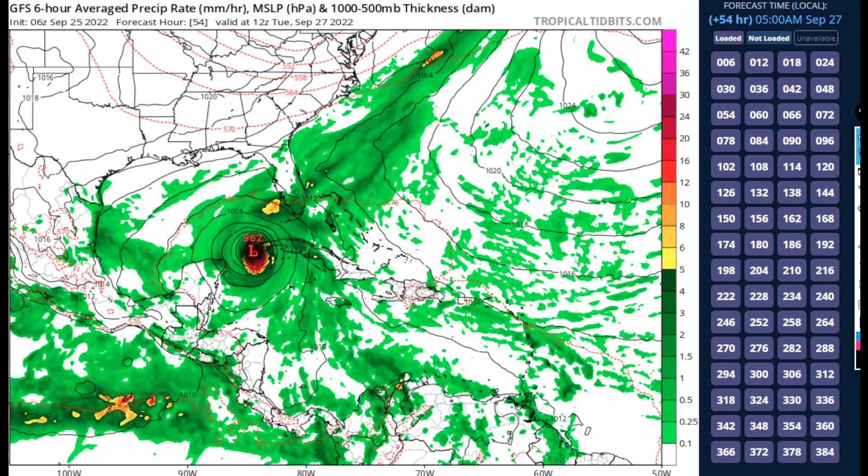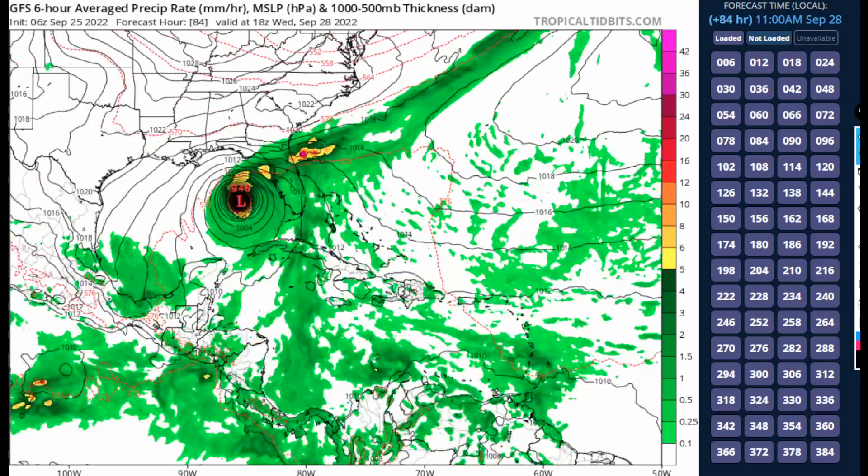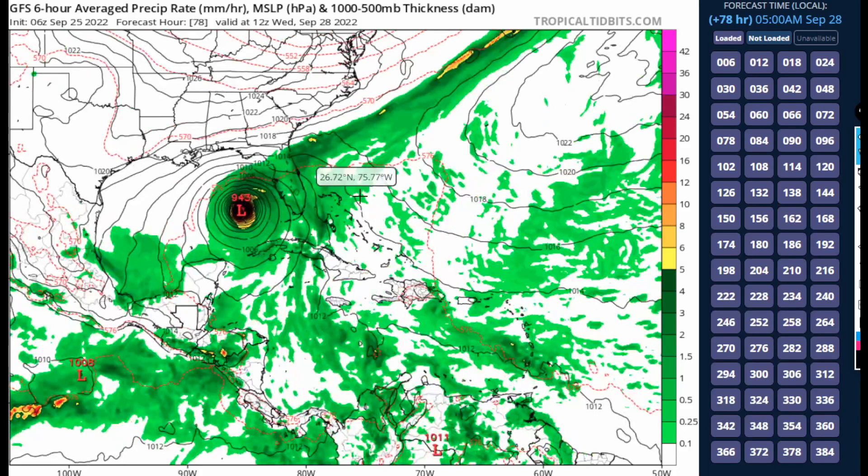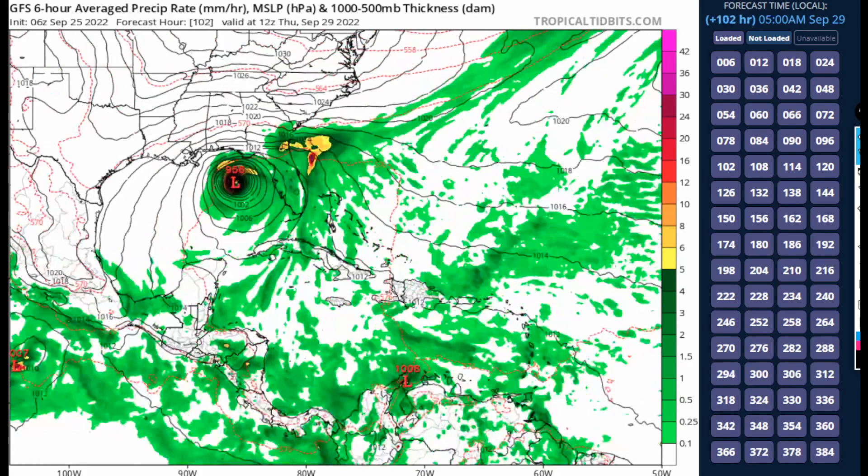This is no surprise when we look at the European model. A couple of model runs ago it showed 930 millibars passing western Cuba, in good agreement with the hurricane models. Now it's only showing 962 millibars past the western tip of Cuba. It's trending east and weaker — partly because a G4 Gulfstream aircraft flew several passes last night collecting important data to help models better forecast the system, leading to a notable improvement in GFS tracking further east.